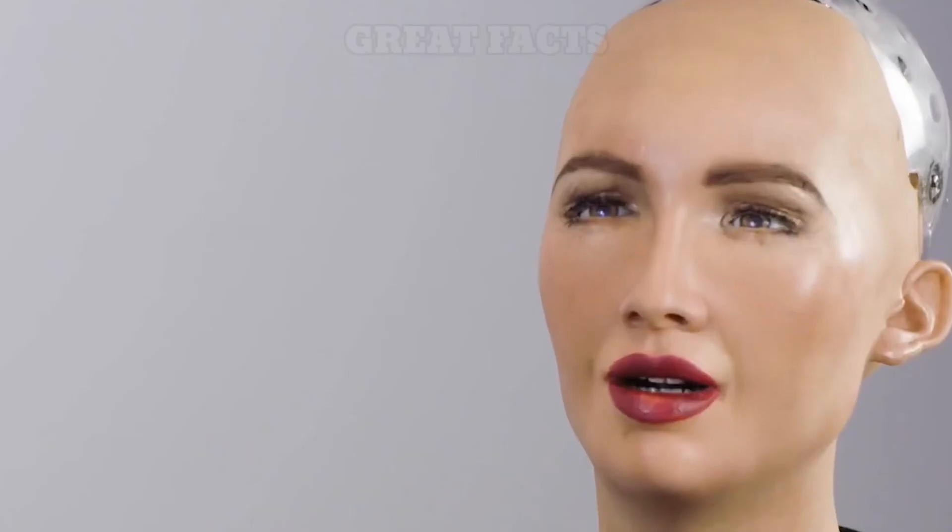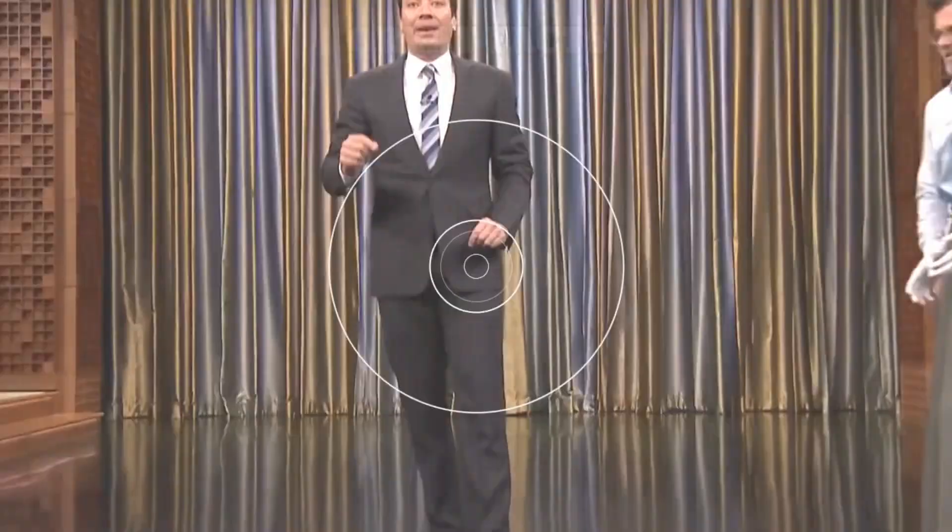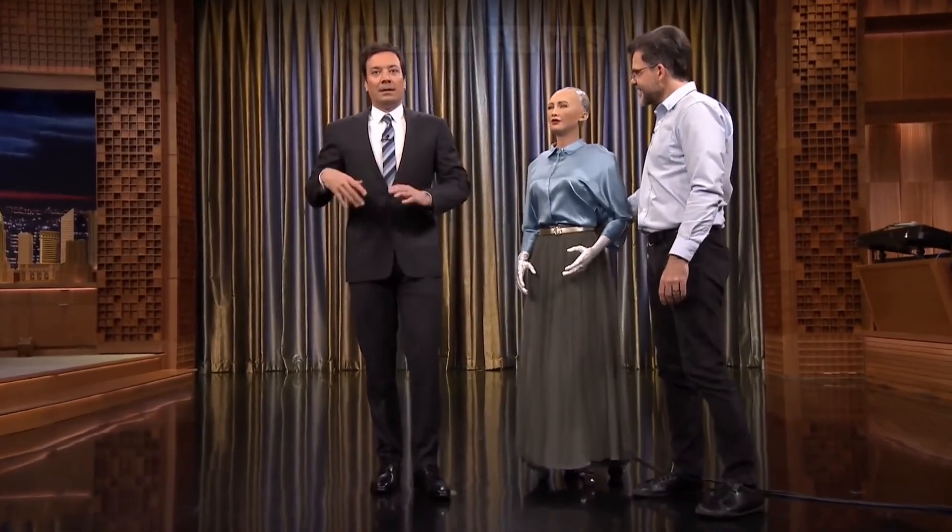Cameras within Sophia's eyes combined with computer algorithms allow her to see. She can follow faces, sustain eye contact, and recognize individuals. She is able to process speech and have conversations using a natural language subsystem. Around January 2018, Sophia was upgraded with functional legs and the ability to walk. CNBC has commented on Sophia's lifelike skin and her ability to emulate more than 60 facial expressions.